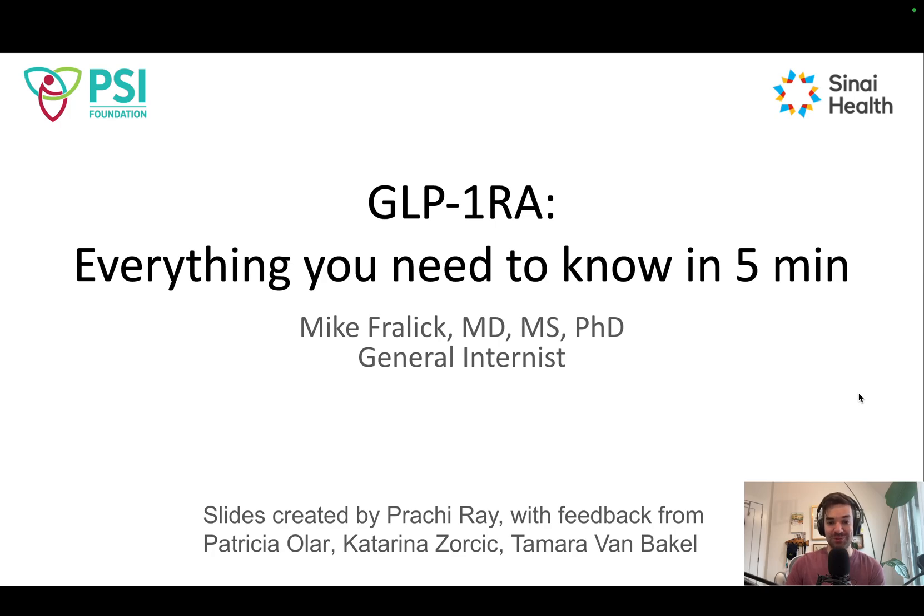So finally and most importantly, thank you to Prachi Ray who helped create these slides, with a lot of feedback from Patricia Olar, Katarina Zorchich, and Tamara VanBakel. Thank you to the PSI Foundation, which provided the funding to facilitate this work and other knowledge translation work to improve the use of this medication and other effective medications for adults with type 2 diabetes. Thanks so much, and have a great day.